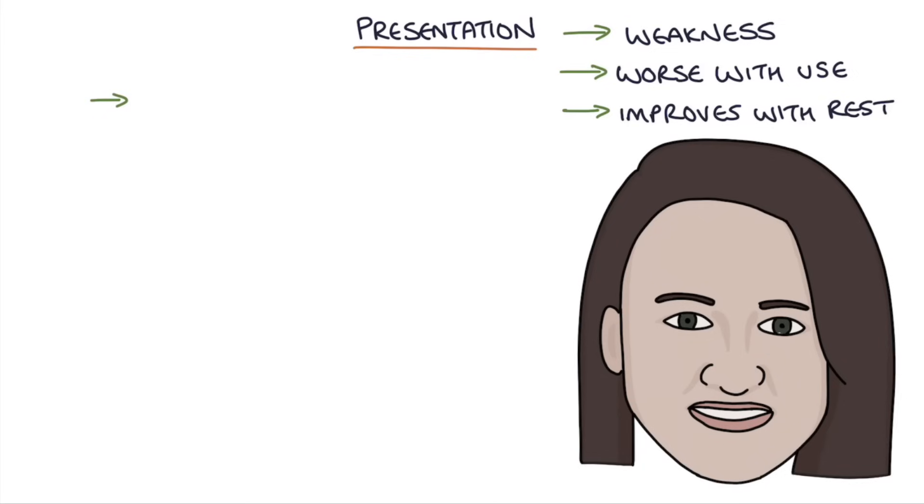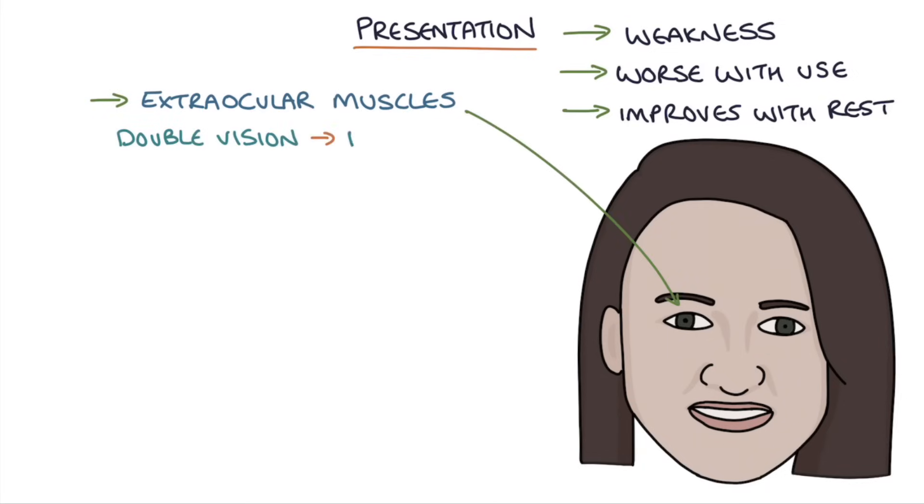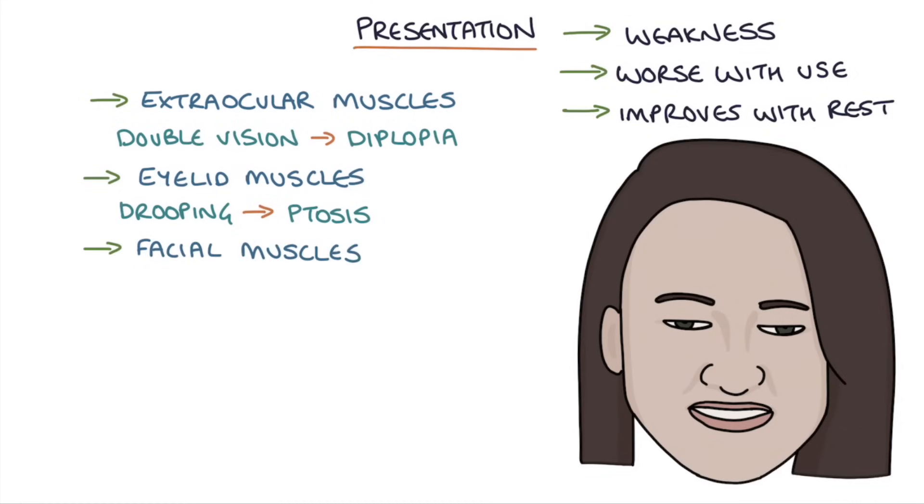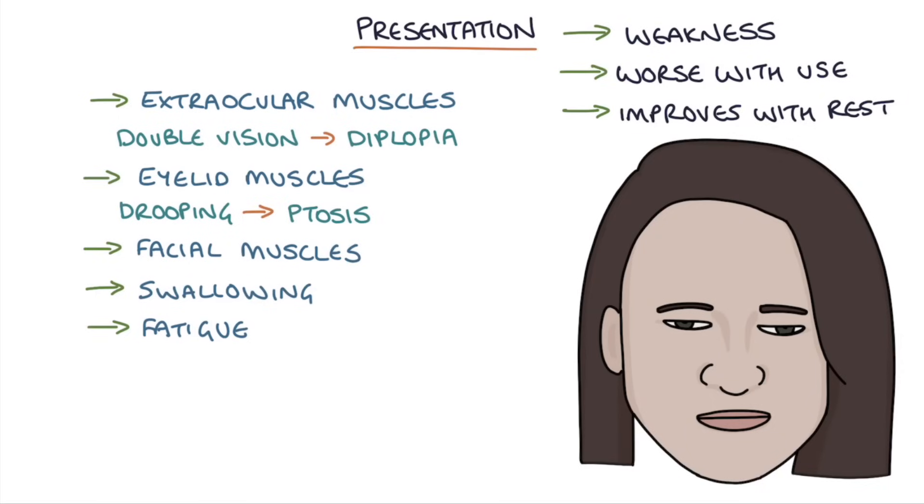This leads to extraocular muscle weakness causing double vision — we call this diplopia — and eyelid muscle weakness causing drooping of the eyelids, which we call ptosis. Patients can also have weakness of the facial movements, difficulty swallowing, fatigue in the jaw when chewing food, and they can develop slurred speech.